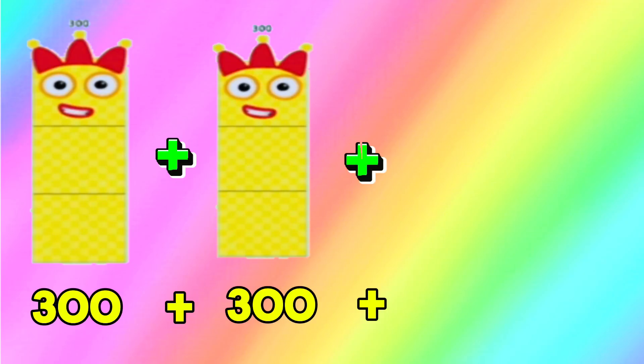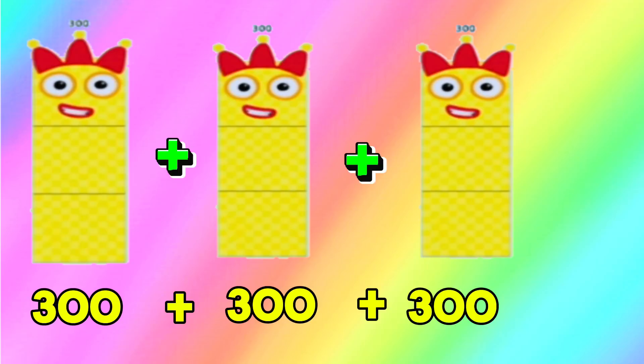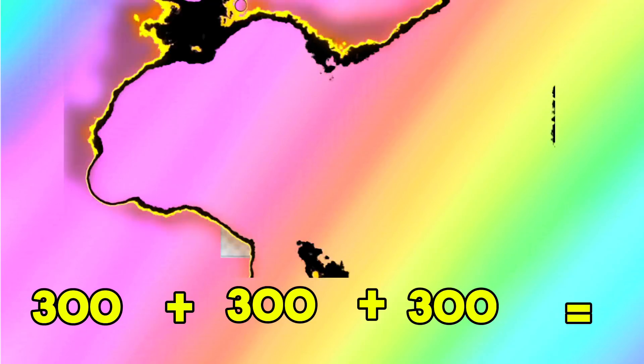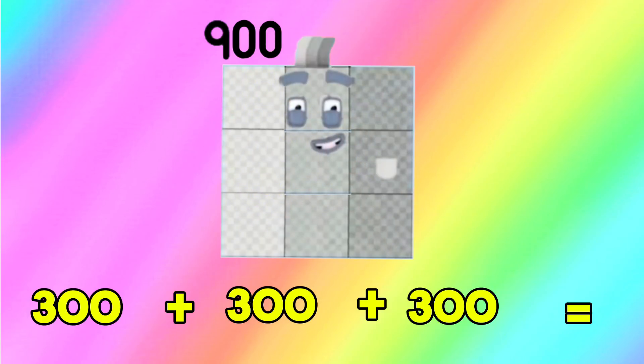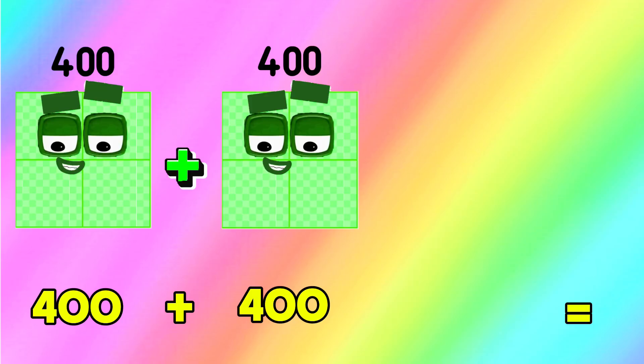300 add 300 add 300 is equals to 900. 300 plus 300 plus 300 is equals to 900.